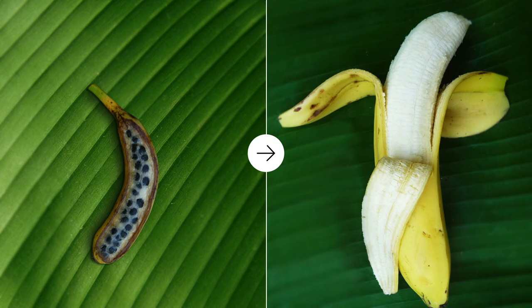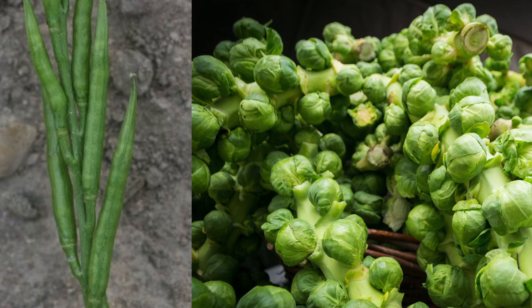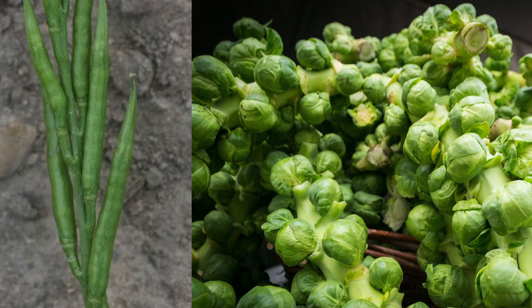Unless you have a hammer, teosinte isn't good for making tortillas. Take a look at the ancient ancestor of banana — you can see the large seeds — and unappetizing Brussels sprouts, and an eggplant. Now, to create these varieties, breeders have used many different genetic techniques over the years.